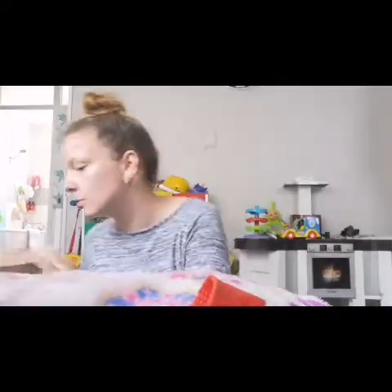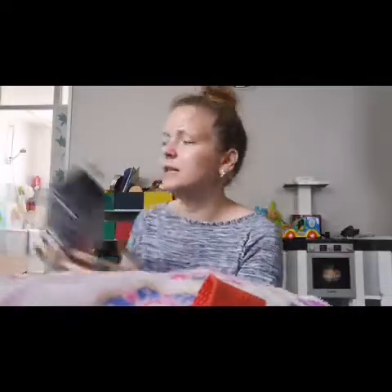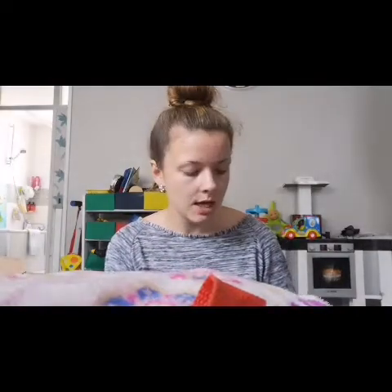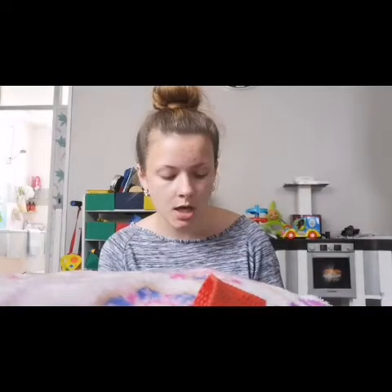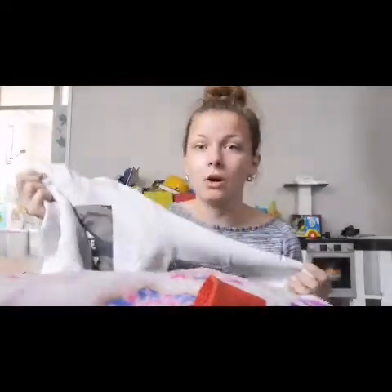The last shop was Primark. It looks like a big bag but I didn't get that much. I mainly went in for Kevin's jumpers because he hasn't got many for winter. They didn't have three-to-four in the fleece-lined jumpers, so I got the size four-to-five. He's had a growth spurt and is getting really tall. Next time I'm getting him joggers and jeans.